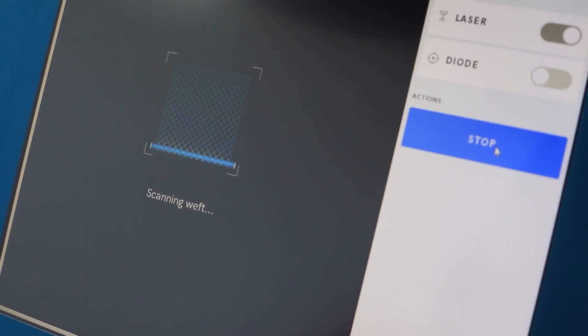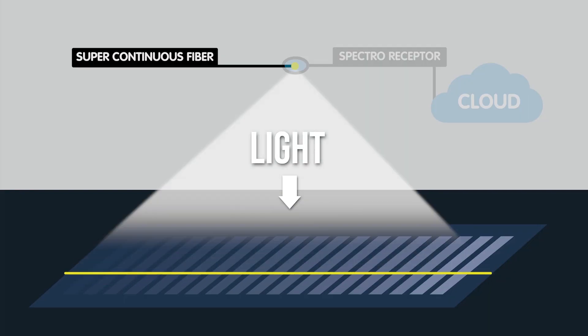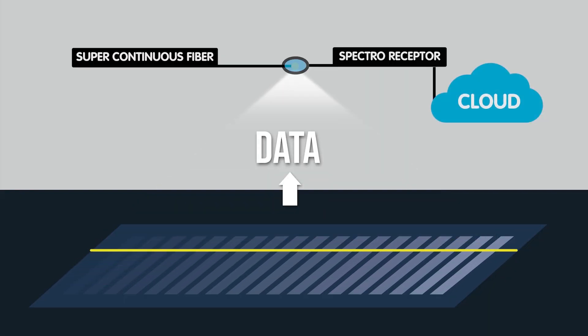transmits different optical values to a cloud server to determine the characteristics of the scanned surface.